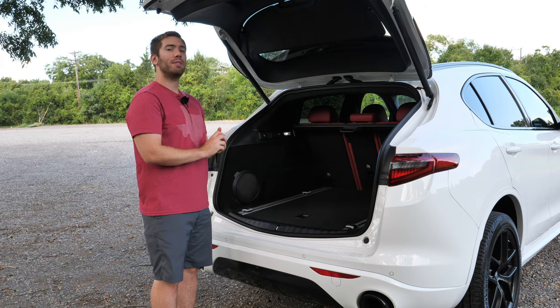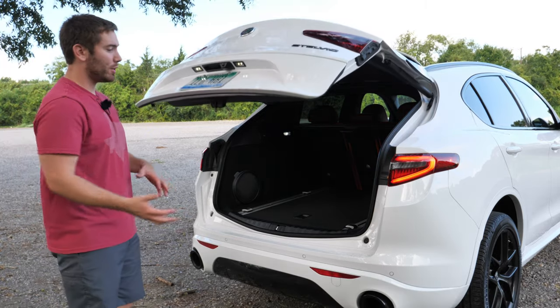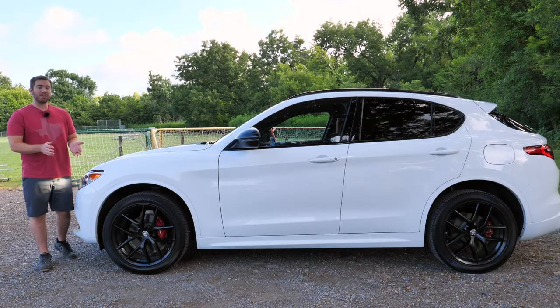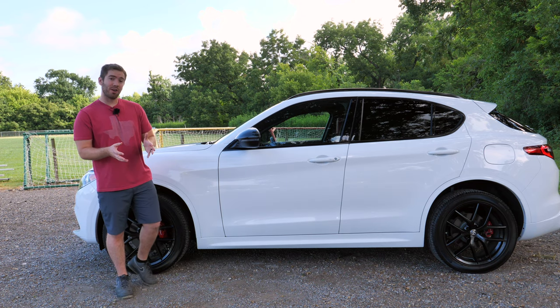The cool thing about the hands-free liftgate is not only does it open for you, but it also closes for you — so if your hands are full, you're good to go. One of the updates for 2020 is that automatic emergency braking is now standard on all trims.